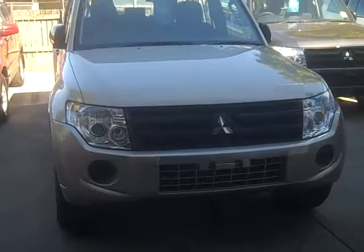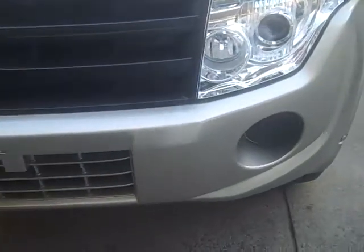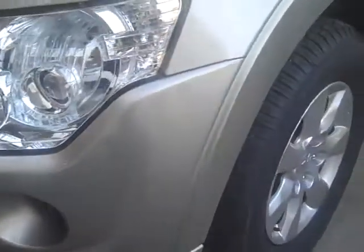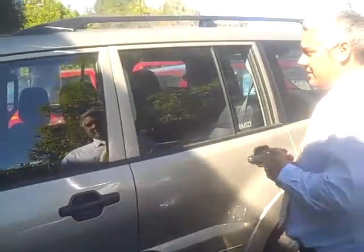As you can see, this one's been finished in a lovely champagne colour. It has the factory alloy wheels and new tyres. This vehicle is extremely straight because it's got less than 100km on it.